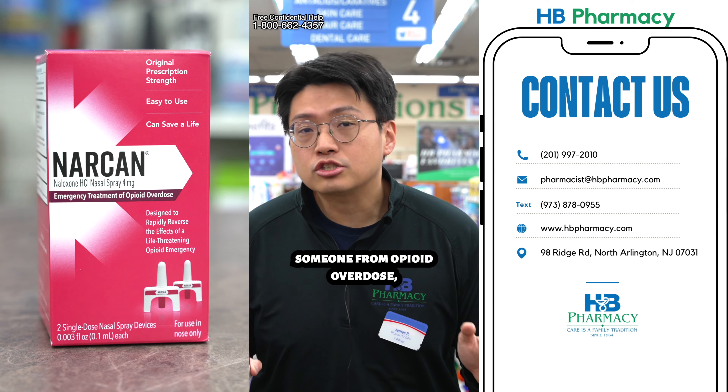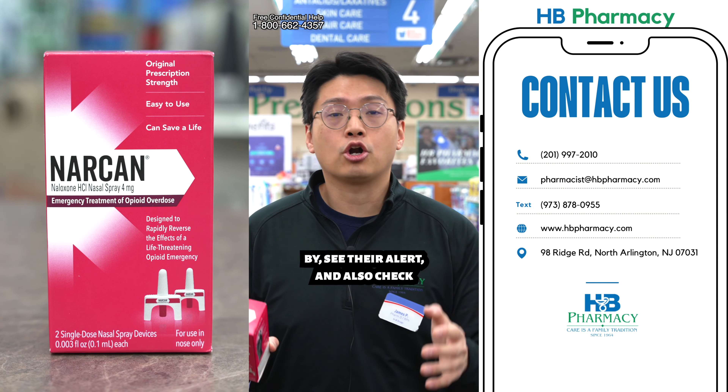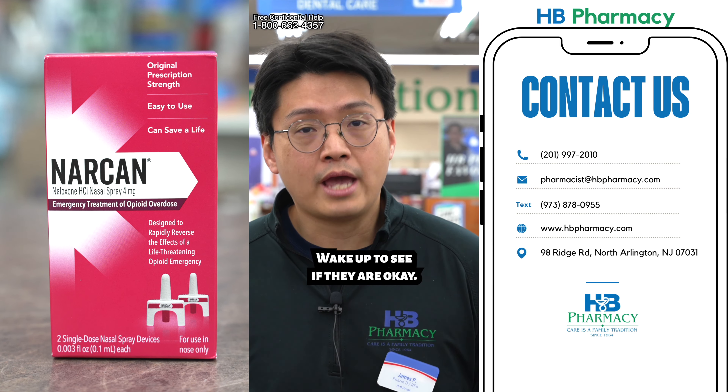If you suspect someone of an opioid overdose, make sure you check to see if they're alert and also check their breathing. Gently shake them or yell out "wake up" to see if they're okay.